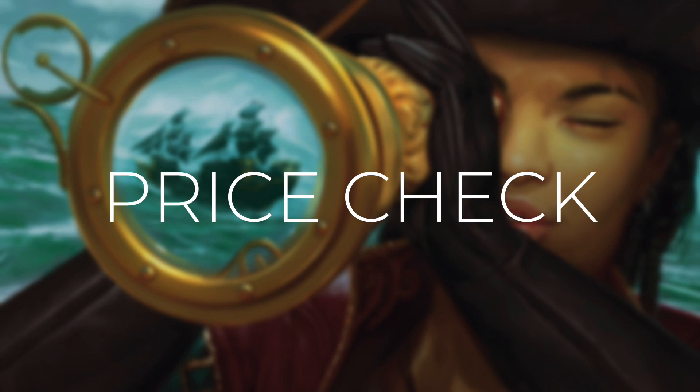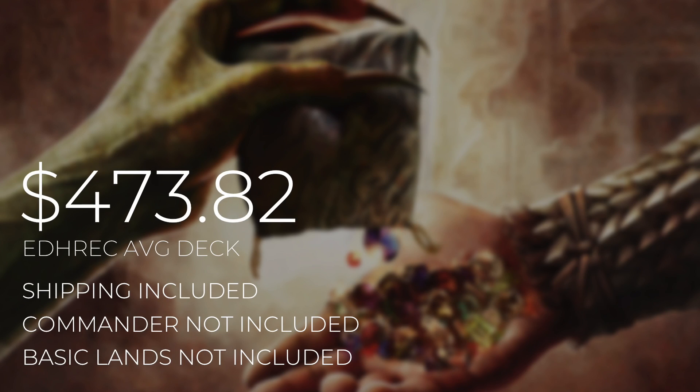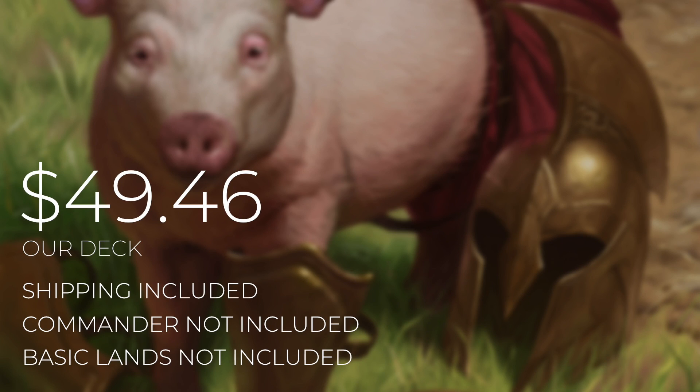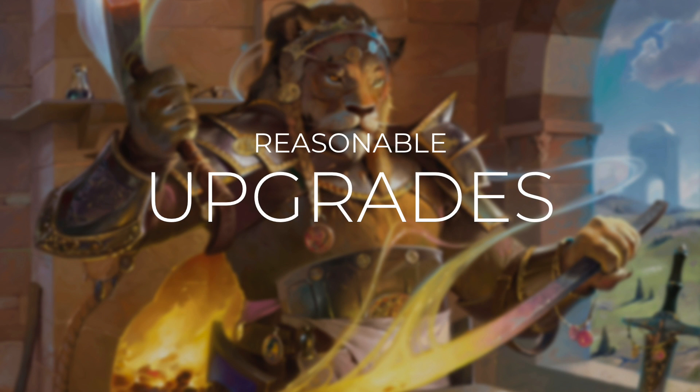Now that we've gone through every card in this deck, let's do a quick price check. A quick reminder that our deck costs are calculated using TCG Player optimization, including heavily played and damaged cards. The average Atla Palani EDH deck will set you back $473.82. Our deck is going to be much more affordable, coming in at $49.46. Keep in mind that neither of these costs include the commander, since at the time of recording her cost is over $10. Prices can and will fluctuate, but I want to be as transparent as possible — check the link in the description for a full breakdown.